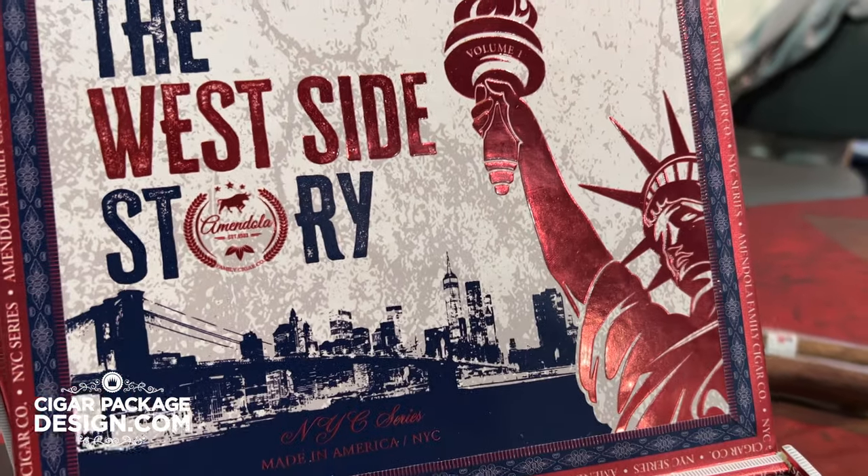What's up everybody? We're here at CPE 2023. My name is Jeffrey Amendola, Amendola Family Cigar Company. I just lit up a brand new cigar called the West Side Story that we were releasing at the show. Had great feedback. We're excited to put this project out on the market. I just want to give you a breakdown of the blends and actually the blending process for this cigar.